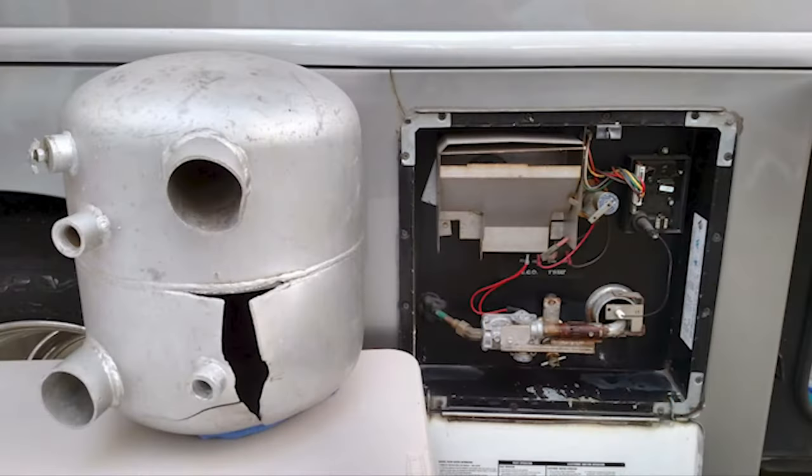Heated bays are also something to consider, depending on your use. Even if you go to the South, last year in Texas they had freezing weather that ruined a lot of RV hot water tanks. You want to make sure your bays are heated, either by propane or by an Aqua Hot system which runs off your diesel fuel. We have the Aqua Hot — actually Oasis — they're two of the most popular brands of hydronic heating. You can run it off your diesel fuel tank and keep your bays warm.